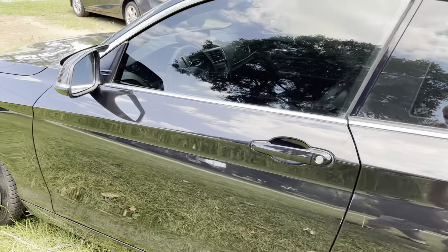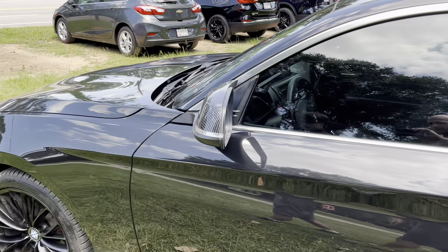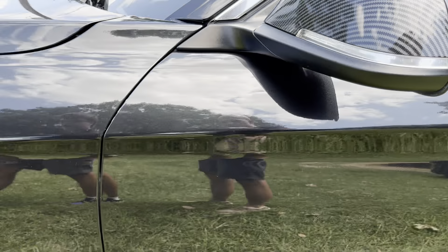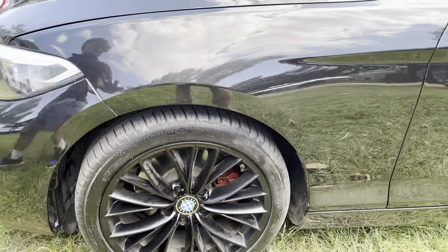They are wrapped in Michelin Pilot Sport 4S tires. Yep, Pilot Sport 4S — I knew it, didn't even have to look, I just knew.